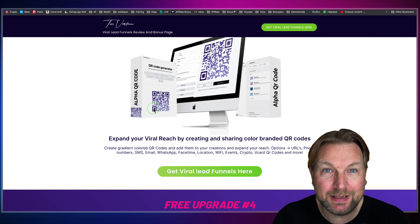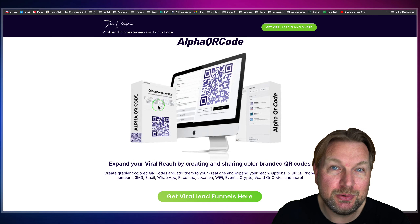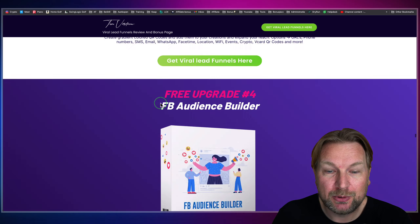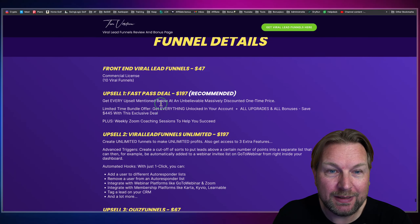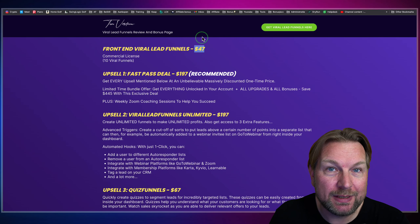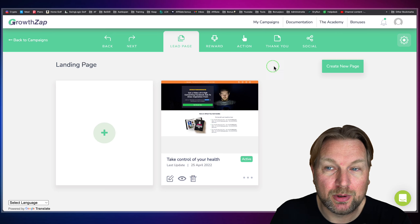The third bonus is Alpha QR Code, where you can create gradient QR codes for all different kinds of purposes like phone numbers, SMS, WhatsApp, and website addresses. You can use this perfectly with your Viral Lead Funnel software as well, plus all the other upgrades. Make sure to check them out. When you scroll down to the bottom, you'll also see the pricing of Viral Lead Funnels, starting at a one-time price of $47 — but more about the price a little later.